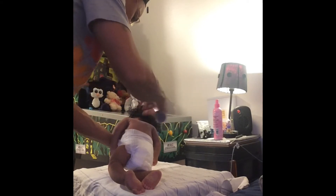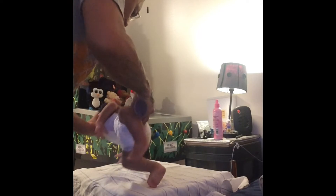Her hair is longer than what I expected it to be. I didn't give her a haircut or anything.